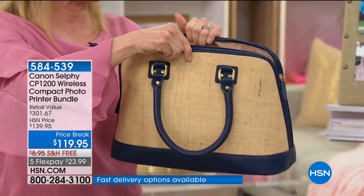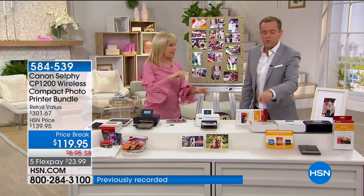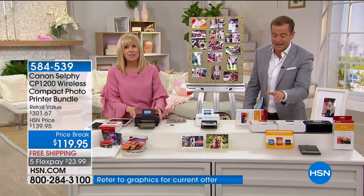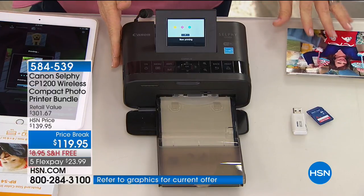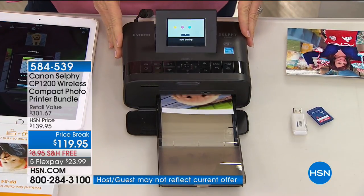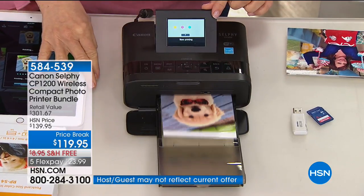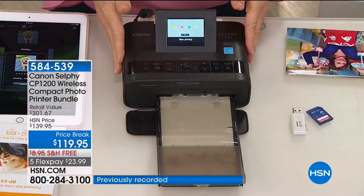If you want the gold, there are 30 left — so you'd have to dial right now. We now have the extra paper and ink down to 400. If you want the extra paper and ink, there are 400 left. The FlexPay is just an affordable way to stock up, and no one else has the extra paper you're getting with it tonight.